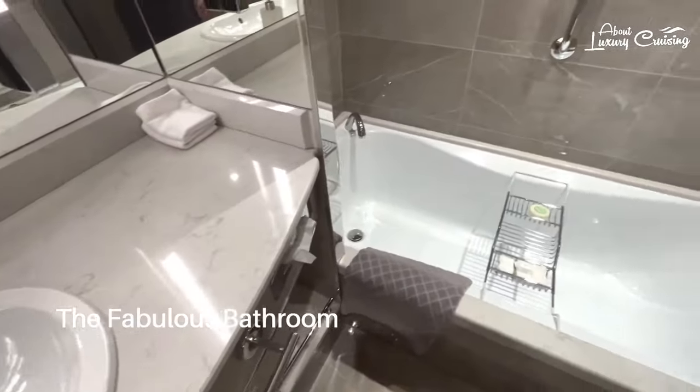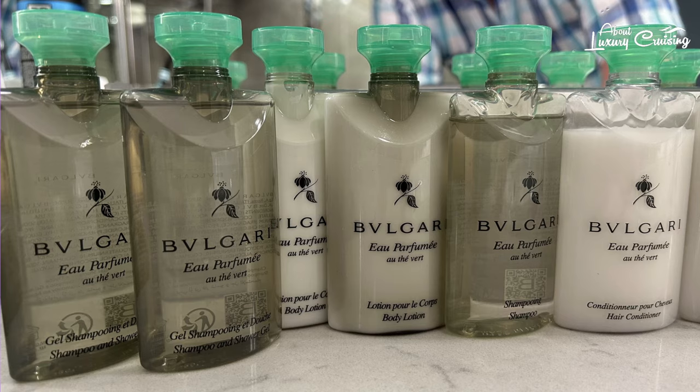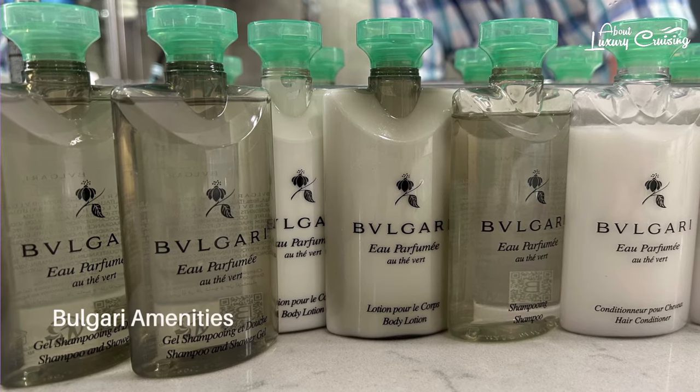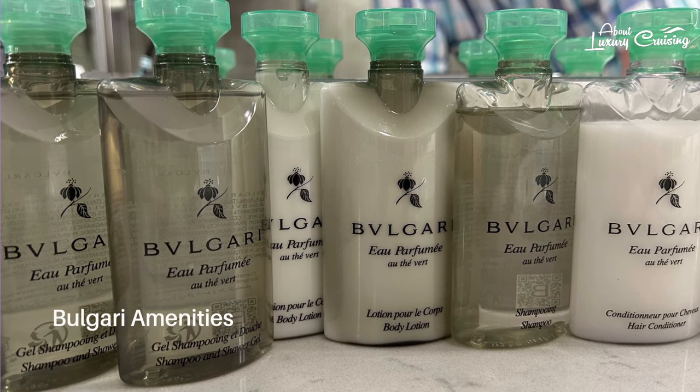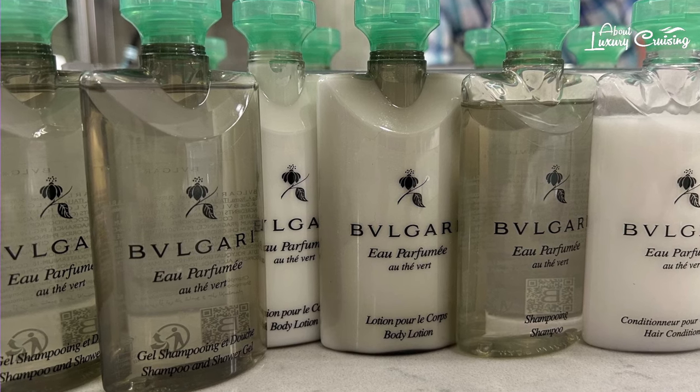One of the really nice things you get on all Silversea ships are the top quality Bulgari amenities. Not just shampoo — you'll get shampoo, conditioner, body wash, and even body lotion, which you don't see so often on cruise ships these days.